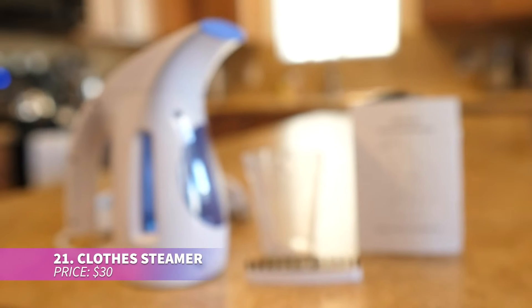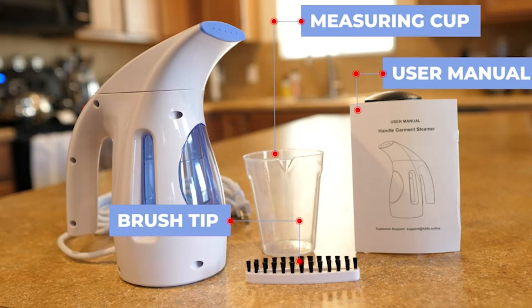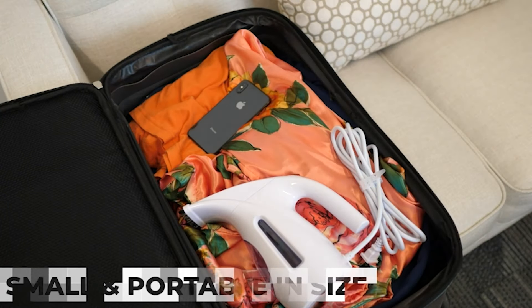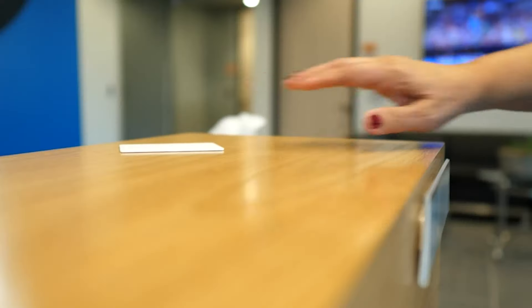This clothes steamer makes de-wrinkling a breeze, featuring a long nine-foot power cord for easy reach. Lightweight and portable, it's perfect for travel, fitting easily into any suitcase. Its 240-milliliter tank offers up to 15 minutes of continuous steam, making it great for all fabric types.